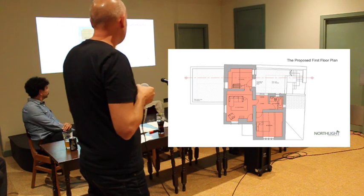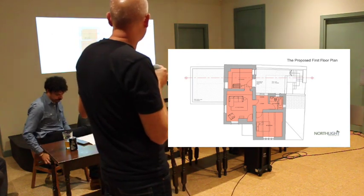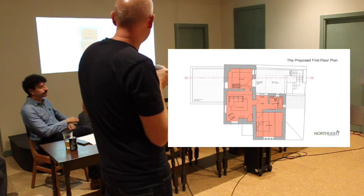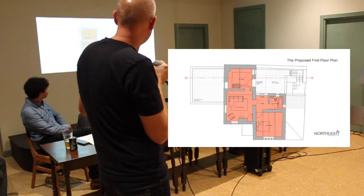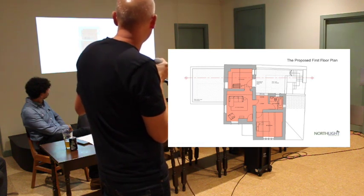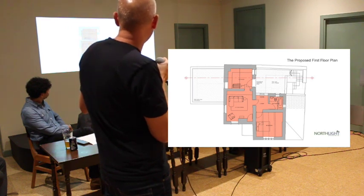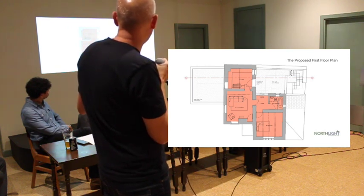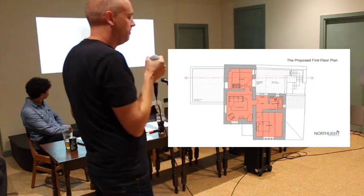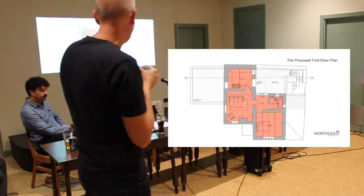The first floor plan really doesn't change too much. Obviously we've got the staircase removed and replaced with the new one coming up from the flat roof. The main access will be through the existing door into the existing kitchen space, through to the living room, through to the lobby, into a bathroom and a bedroom — fairly simple, pretty much a refurbishment of what we've got there now.